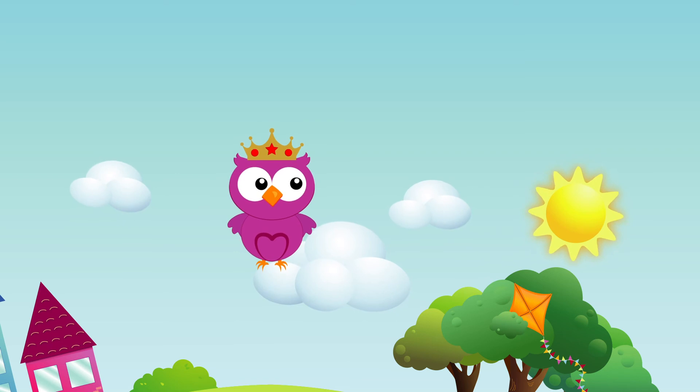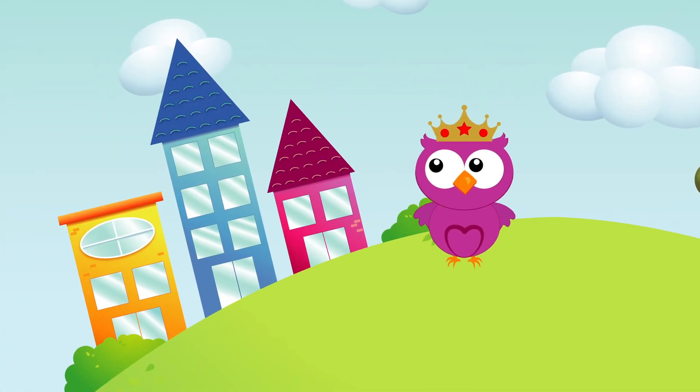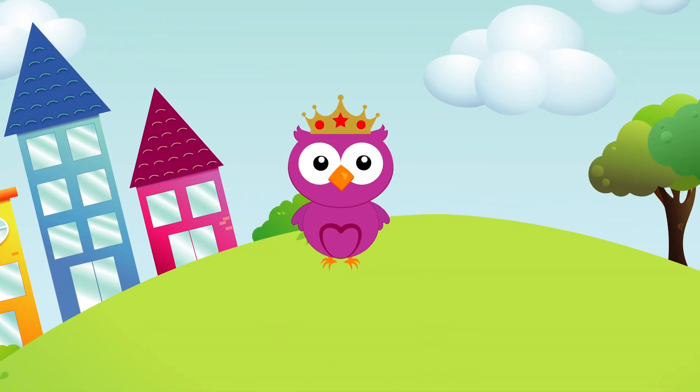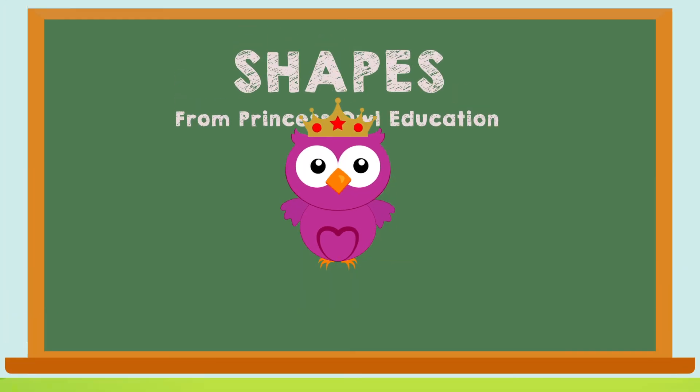What shape is that? It's a circle! What shape is that? It's an oval! What shape is that? It's a heart!